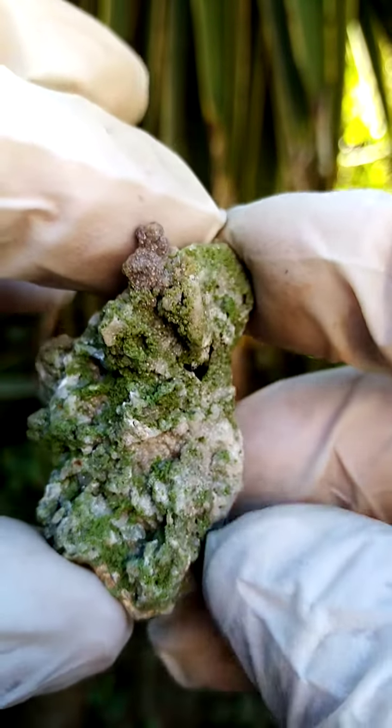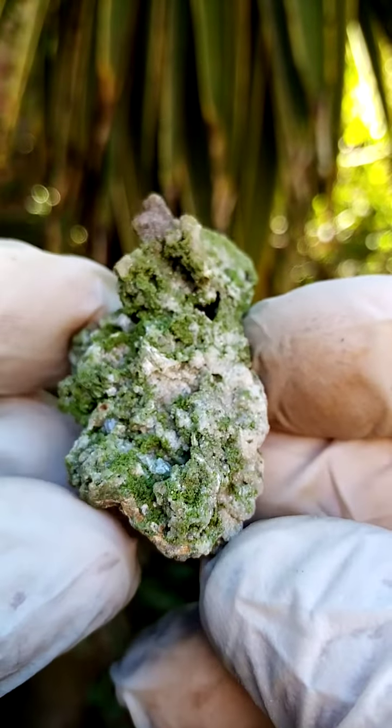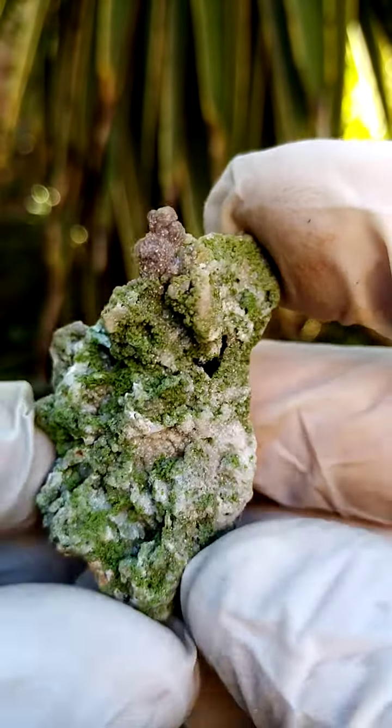The dimension here would be just under two inches edge to edge, maybe just over an inch across, and height-wise maybe just over an inch too. All the way from the Tsumeb mine in Namibia.